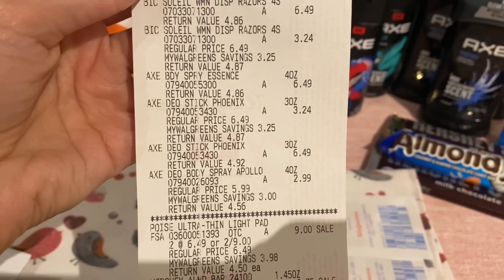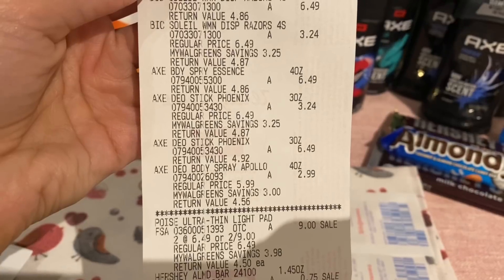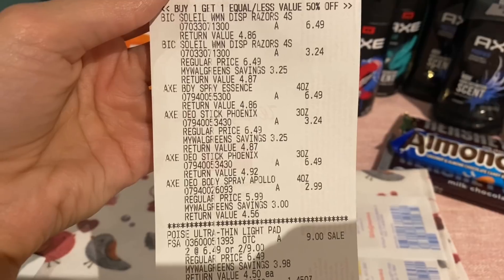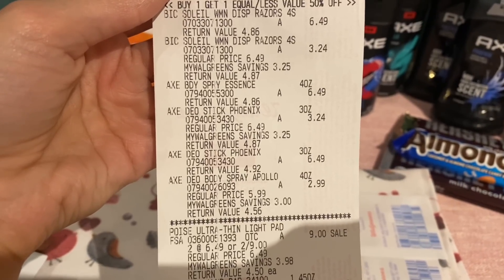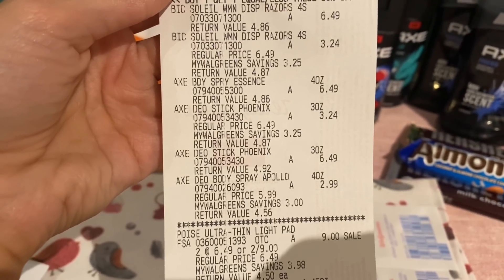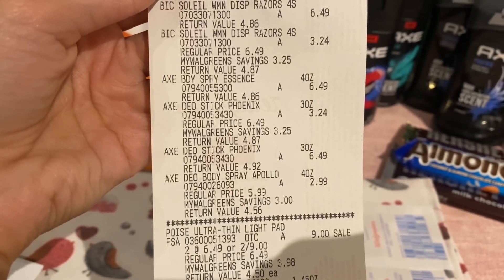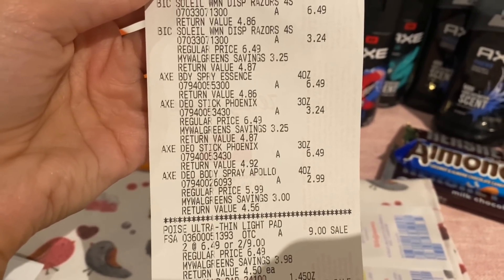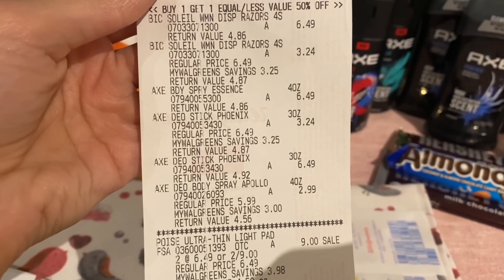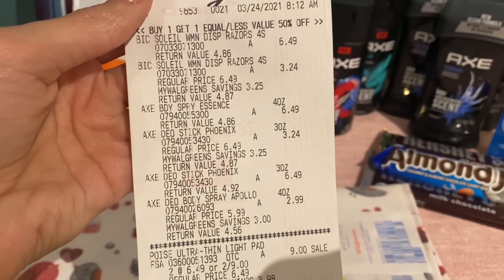I was expecting them to ring up $6.49 and $3.24 each, so when that one rang up $2.99, I'm glad that I was keeping an eye on the register as things were ringing up, because that put me a little lower than the amount I needed to be for this spend deal. That is why I added in the candy bars.